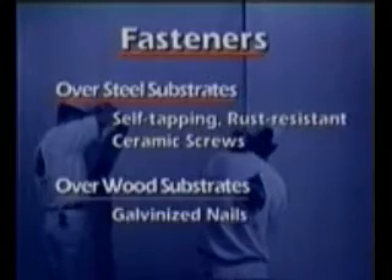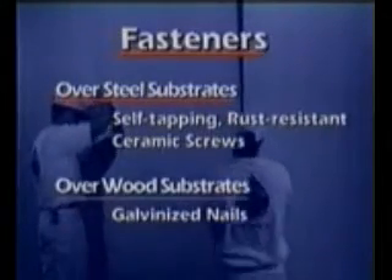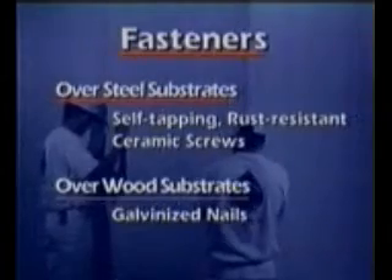Against a steel substrate, attach fiber cement panels with self-tapping, rust-resistant, ceramic-coated screws. Use galvanized nails over wood substrates. Make sure nails or screws sit flush on the panel — the nail or screw pattern depends on the shear strength required. Leave a 1/8-inch gap between panels both horizontally and vertically.